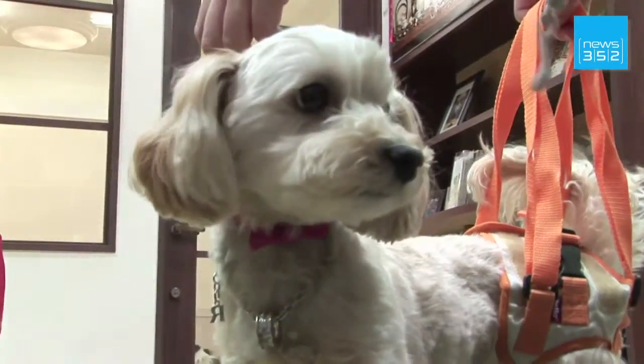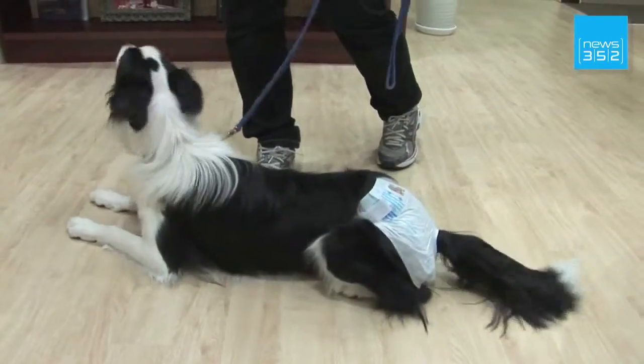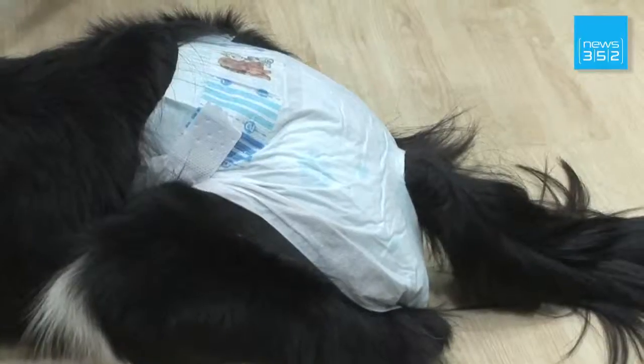These sorts of items are more and more popular. Take these nappies, specially adapted to a dog's anatomy — they're selling like hotcakes.